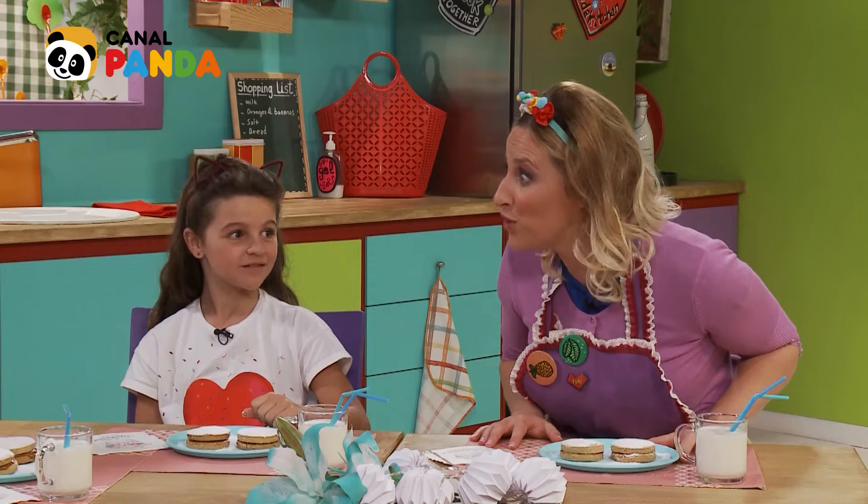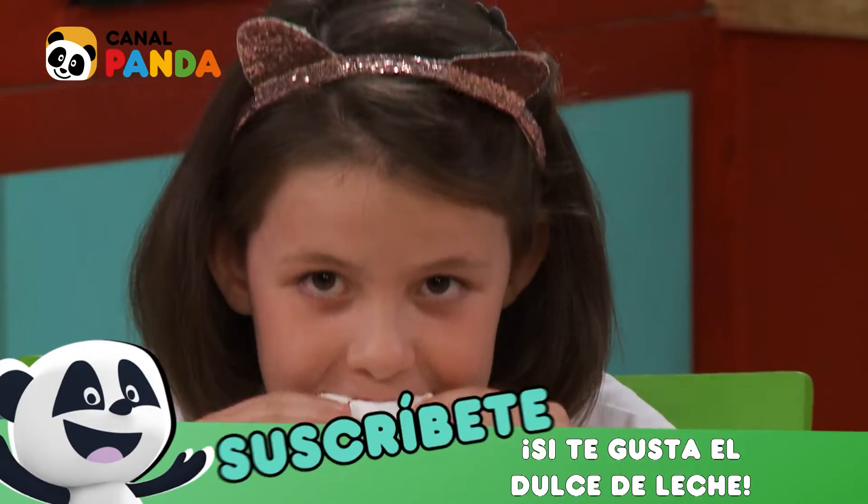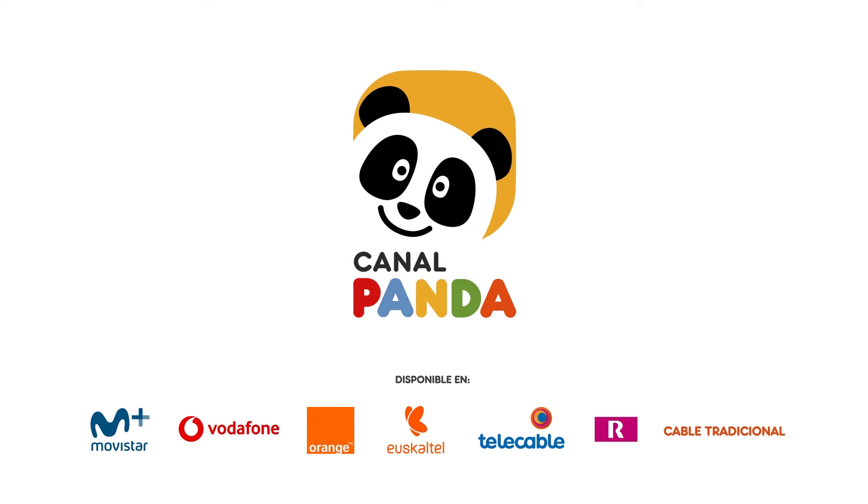Now it's time to... Eat! Canal Panda. Disponible en todos los operadores de pago.